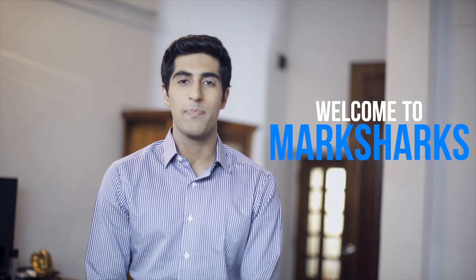Hi, my name is Dhan and on behalf of my team, welcome to Marksharks. We've assembled our team of educators from some of the best institutions across the world, like IIT, IIM, Wharton, LSE, and Stanford.